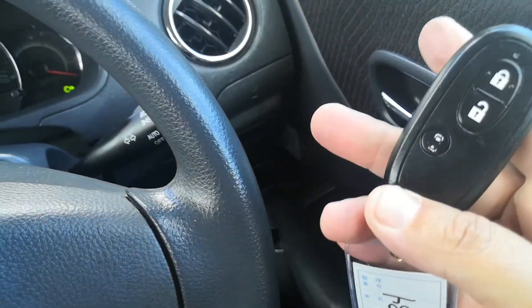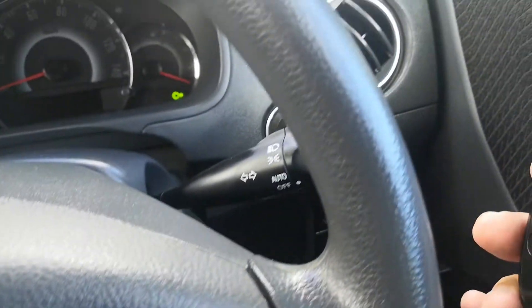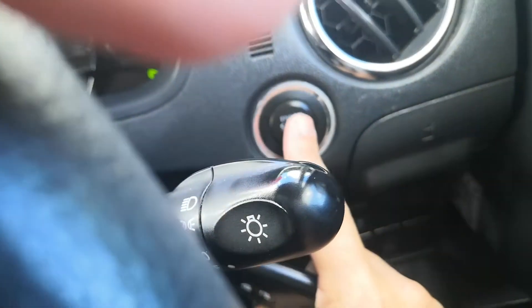This does not have a traditional key start. Foot on the brake, push this button one time to start it.